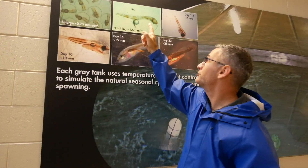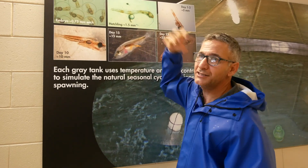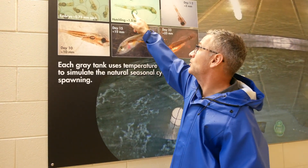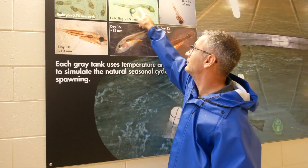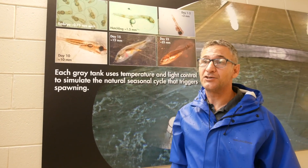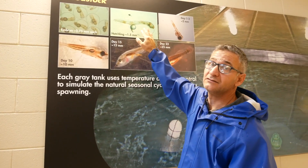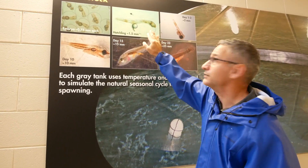So when they hatch, they have eyes but they're not developed. They have a mouth that's not open. They have this oil droplet, and everything here is the yolk sac. They'll live for about 48 hours entirely relying on yolk sac contents.